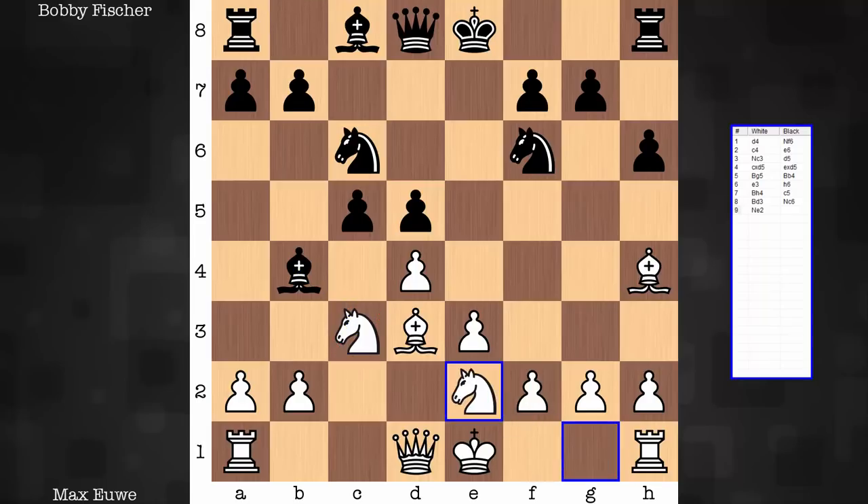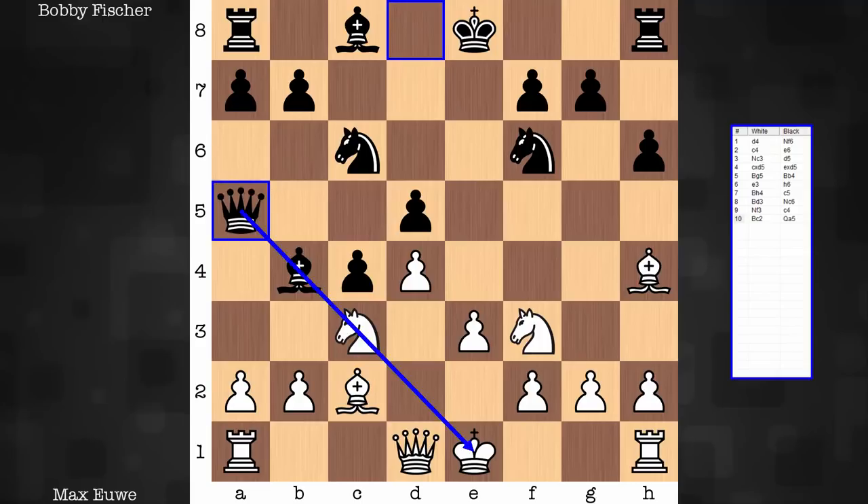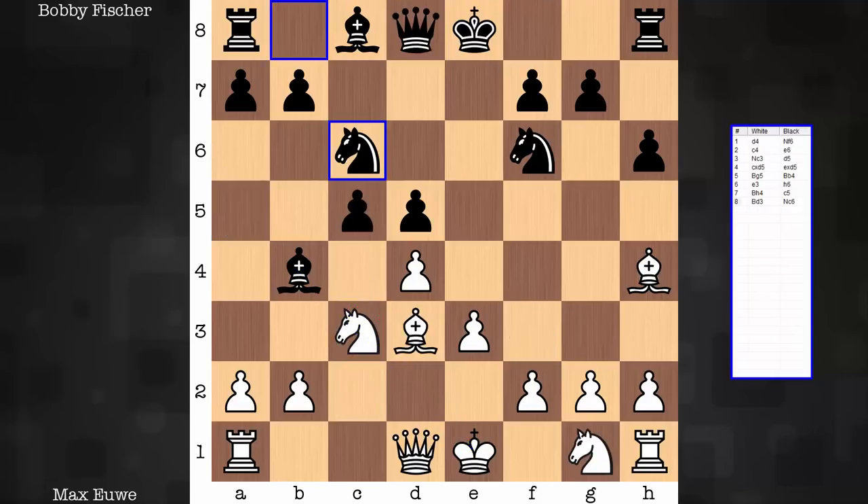Knight e2. There are two ways you could go ahead and support d4; knight e2 is played in the game. One reason: you stay clear of any annoying pin that could be broken with f3. Another: you're supporting c3. As an example, if the knight goes to f3, it's not there securing c3 — white could feel some pressure with the continuation c4, queen a5. It could be a little uncomfortable coping with the pressure on c3. So in the game, it's knight e2, just connecting the knights.